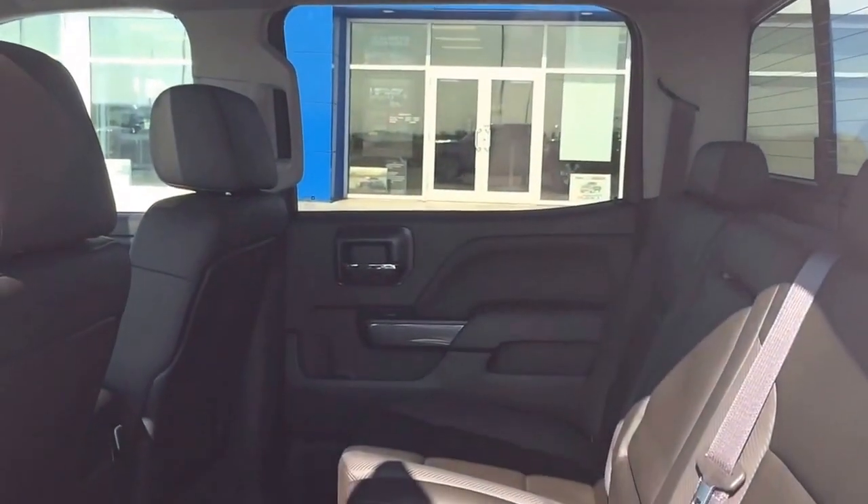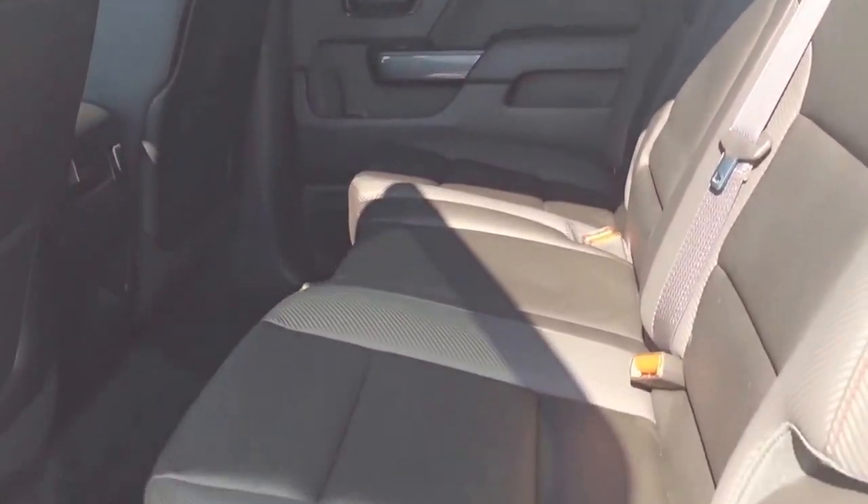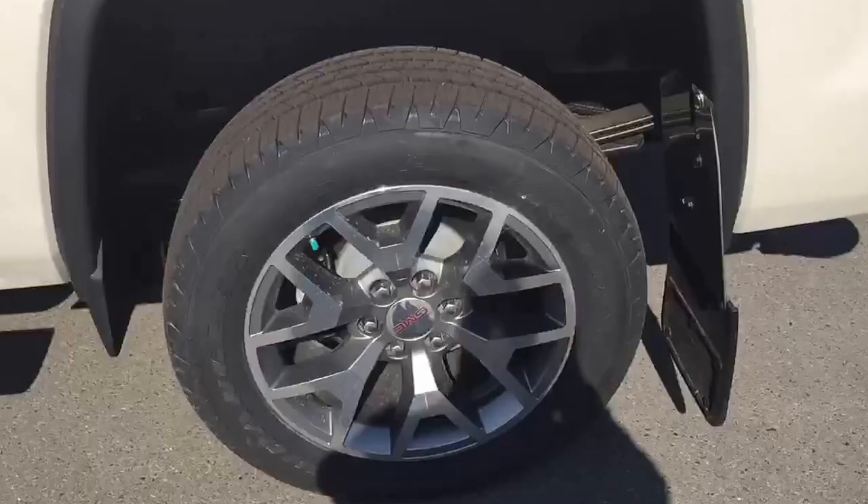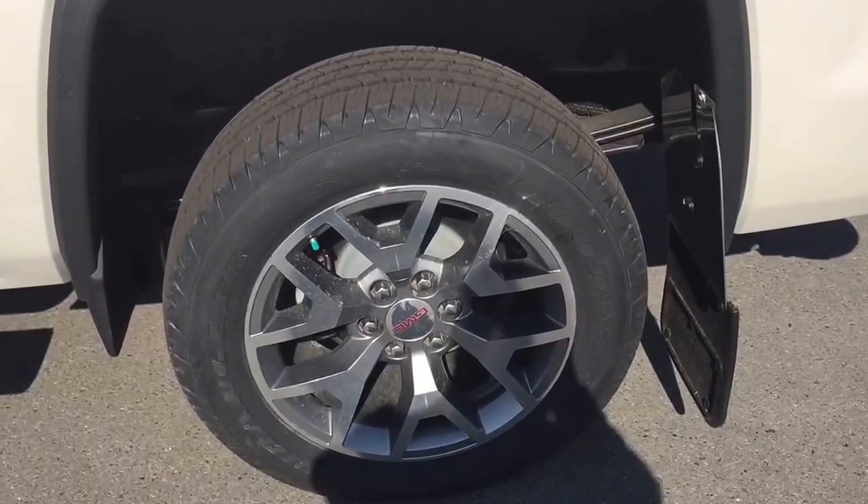Bose speaker system, rear vision camera, heated steering wheel, 4G LTE Wi-Fi hotspot, trailer brake controller, cruise control, heated front seats, trailering package, along with its 5.3-liter V8 engine — making this the right full-size truck for you.